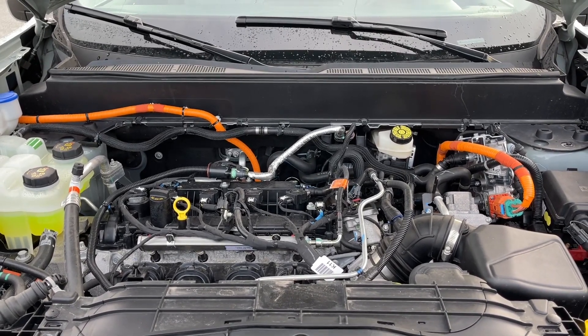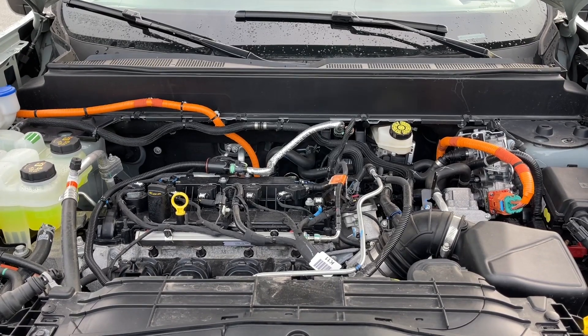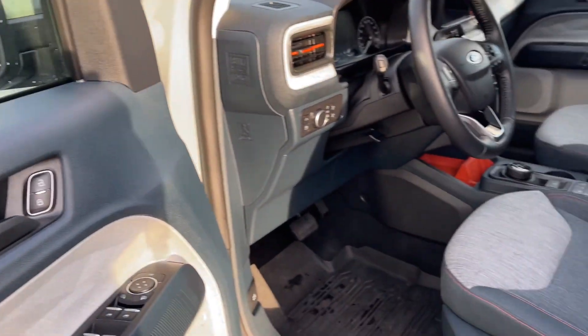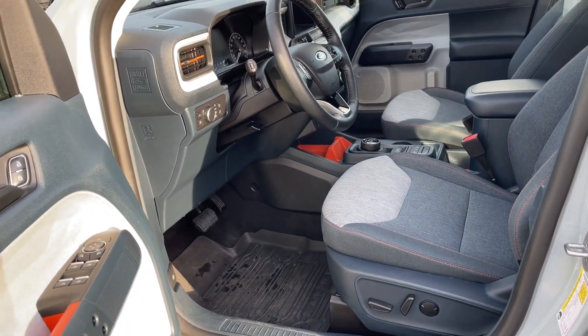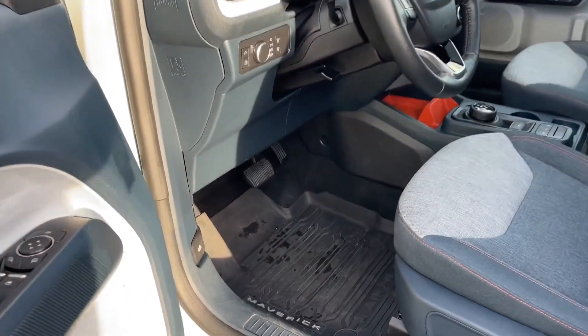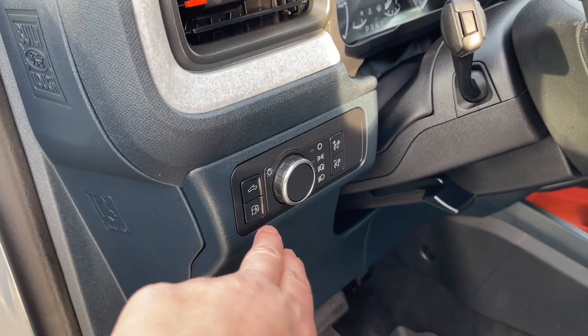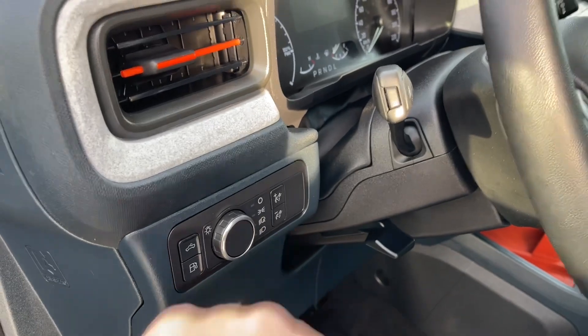Let's have a look inside. There's storage and a speaker in the door, as well as power locks, windows, and mirrors. The driver's seat is powered with lumbar, while the passenger seat is manually adjusted. You have these nice all-weather mats with the Maverick badging, and you have your high-mount light, gas cap release, and lighting controls.